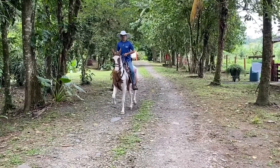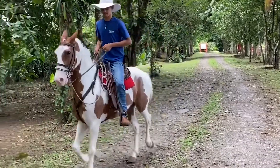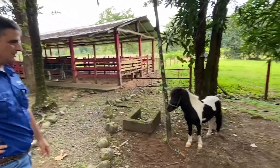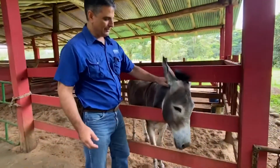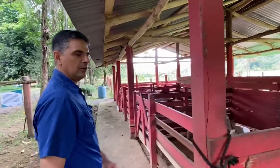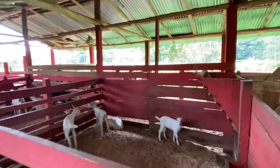I want to show you some of the animals that we produce here on our farm. This horse that you are seeing right now is a typical Costa Rican horse. He's one of our special pets, the Falabella horse called Bambi. Carmelo, a very special donkey. We also have a production of goats where we milk them and sell the milk.